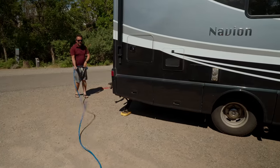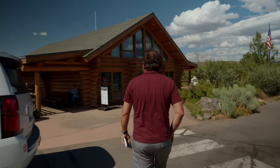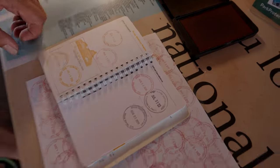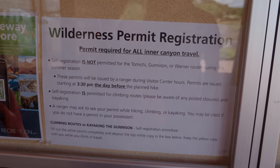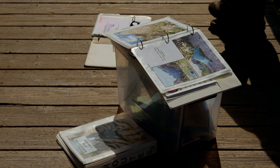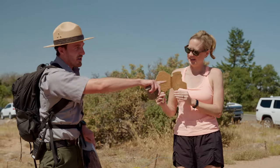After we were all set up, we headed to the visitor center, which we always recommend doing. Even though this was our second visit to Black Canyon, it's always good to check current conditions. Plus, we got our passport stamp, sticker and magnet. If you're planning on doing any hiking below the rim, climbing or kayaking, you will need a wilderness permit, and these are all issued at the visitor center. It's also where you can check what ranger programs are being offered during your visit.